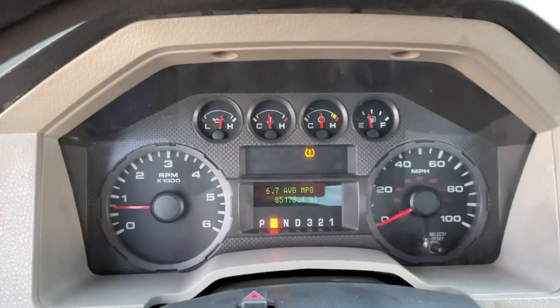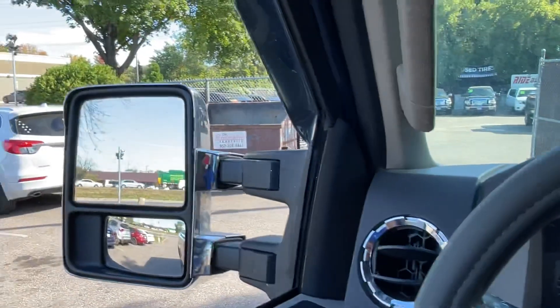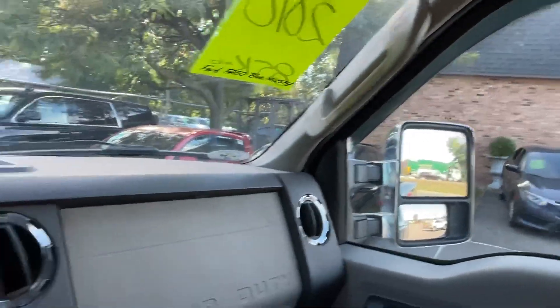Transmission goes from gear to gear without any delays. All the windows work, all the mirrors adjust. Recent oil change done. This vehicle is fresh in our inventory.